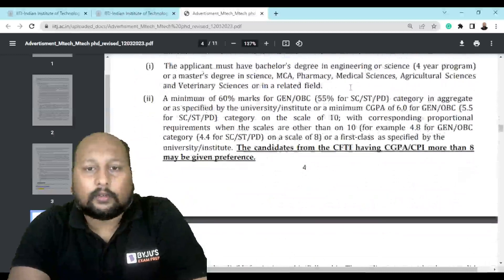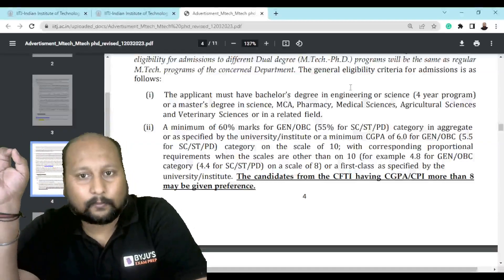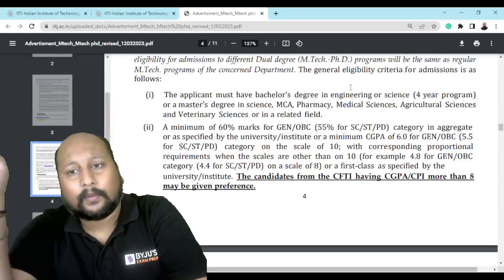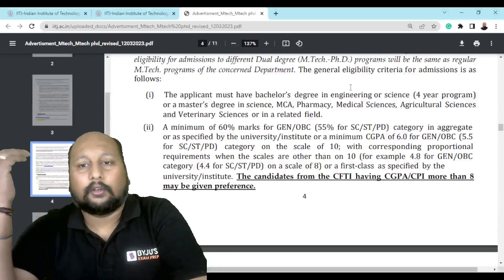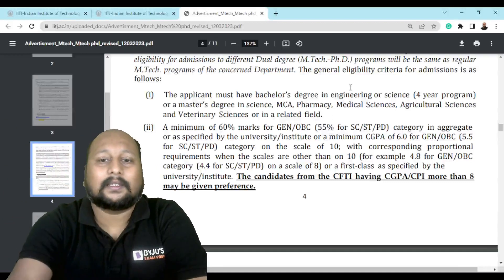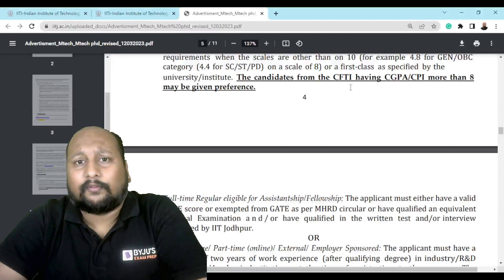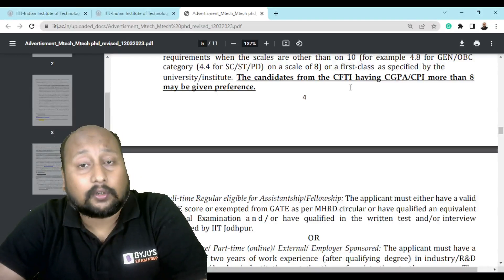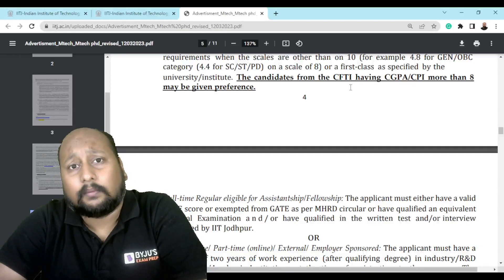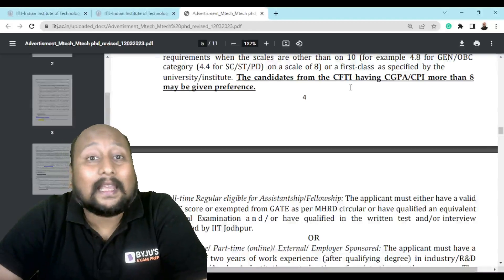The basic eligibility criteria requires a minimum of 60% for General and OBC applicants in your graduation, and 55% for SC/ST and PD applicants — meaning a minimum 6.0 CGPA or 5.5 CGPA respectively. If you have done your graduation from a centrally funded technical institution like IITs, NITs, or IIITs, and you are having more than 8.0 CGPA, then your GATE scorecard may not be required.